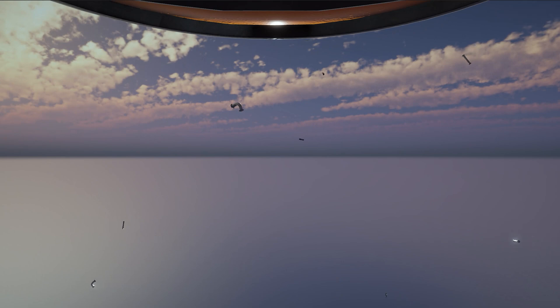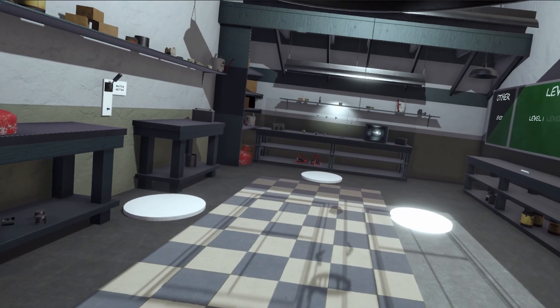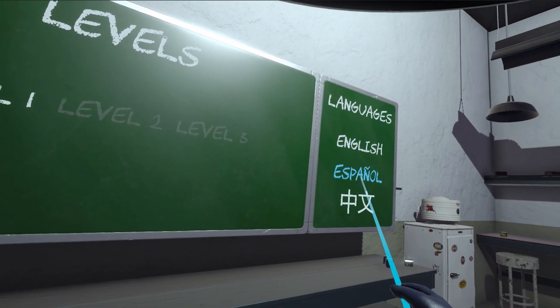Step into the virtual reality realm and prepare to be amazed as you embark on a journey of plumbing mastery. PlumVR provides an immersive learning environment where you can acquire practical skills using the latest industry techniques and professional-grade tools.